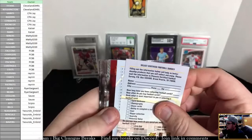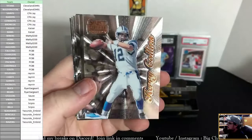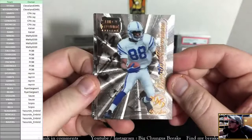Looks like we have a red parallel — let's go ahead and put that down and reveal it last. First card here: Frank Sanders for the Cardinals. Carey Collins, Panthers. Jake Reed, Vikings. Ooh — Marvin Harrison rookie for the Colts! Nice one. There you go Max.